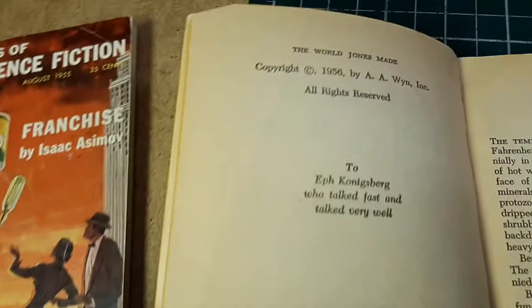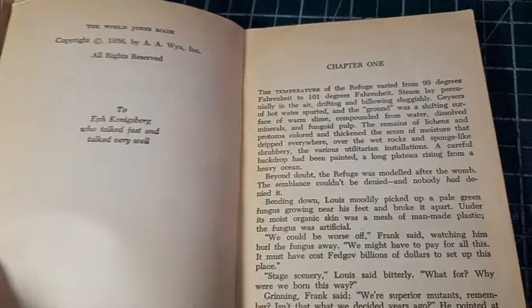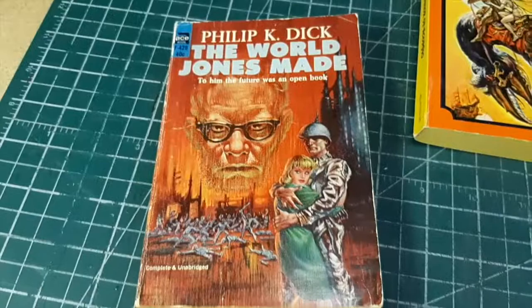That is the copyright — that is not the year it was published, unfortunately. I had hoped this book was going to be worth upwards of $800 to $1,000 US. It is not — about $15. But you know, the hunt is the fun part; the money is secondary. This was actually printed in 1967.